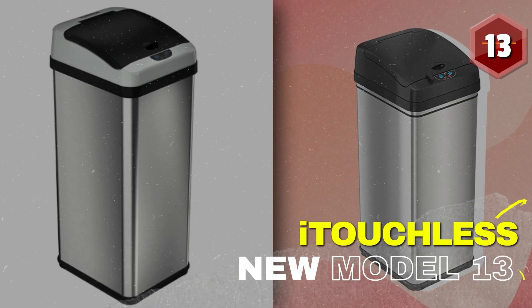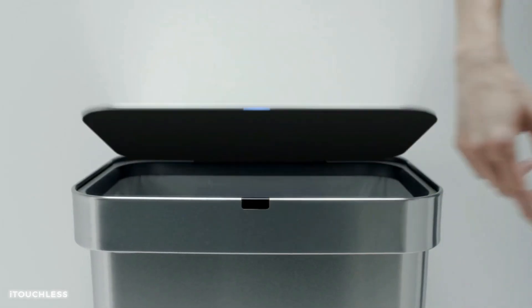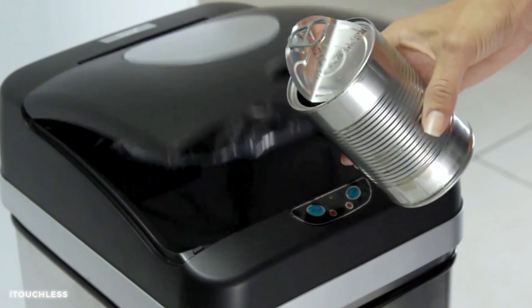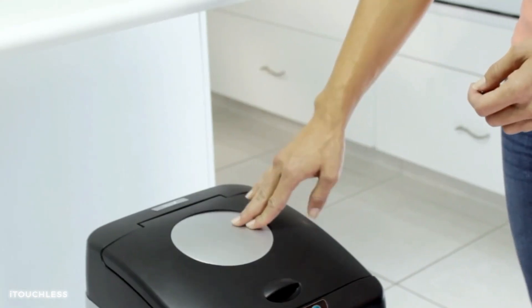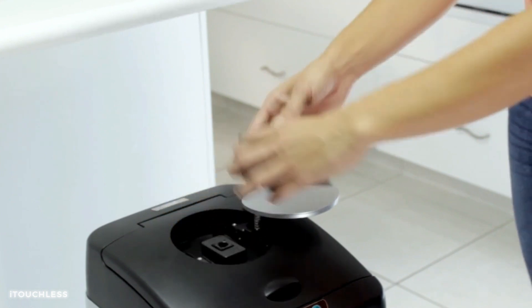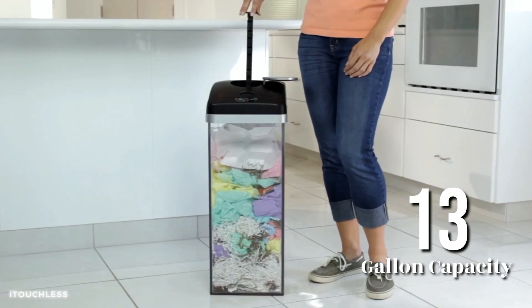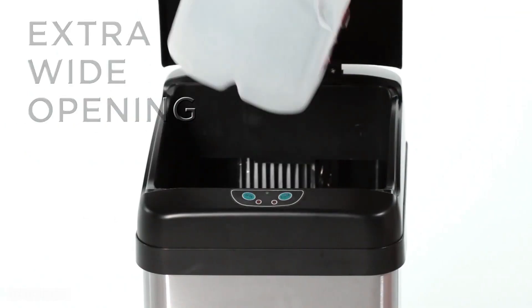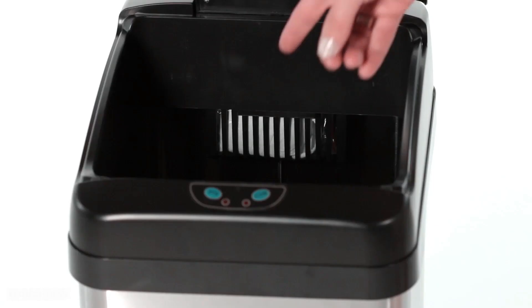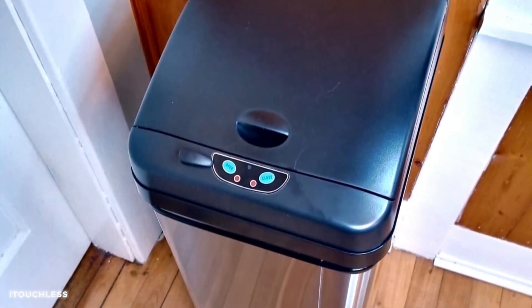Number 13: iTouchless New Model 13 Gallon Sensor Trash Can. This gadget combines style, convenience, and functionality to keep your surroundings clean and organized. With its touchless sensor technology, the iTouchless trash can opens automatically when you approach, making it easy to dispose of waste without touching the lid. Its large 13-gallon capacity ensures ample space for all your trash. Enjoy the convenience and style of the iTouchless New Model 13 Gallon Sensor Trash Can.